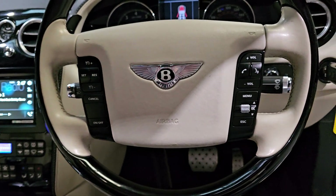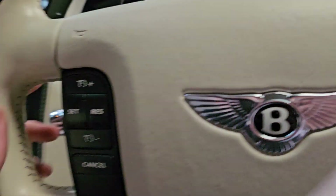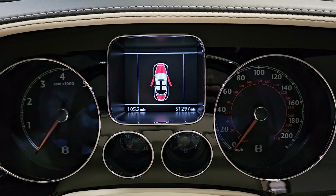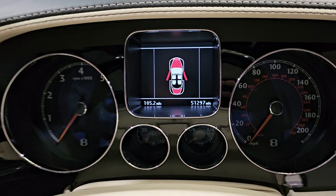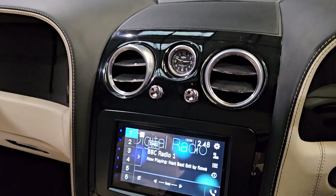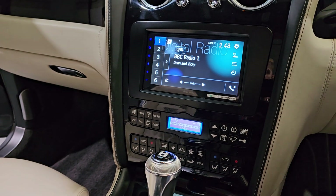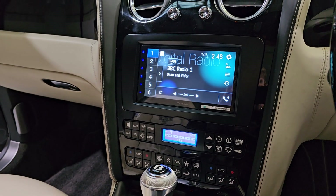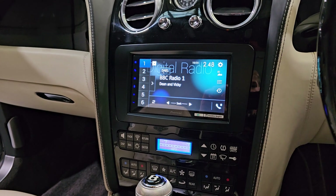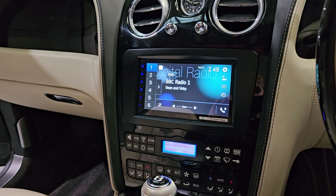We also have cruise control and speed limiter, automatic wipers, and lights on the side there. The mileage is 51,295 miles — absolutely nothing. Up here in the centre console, you'll be able to see that this one has been slightly modernised with a phenomenal Pioneer sound system. It has everything integrated into it — phone connectivity, DAB radio, basically everything you need.